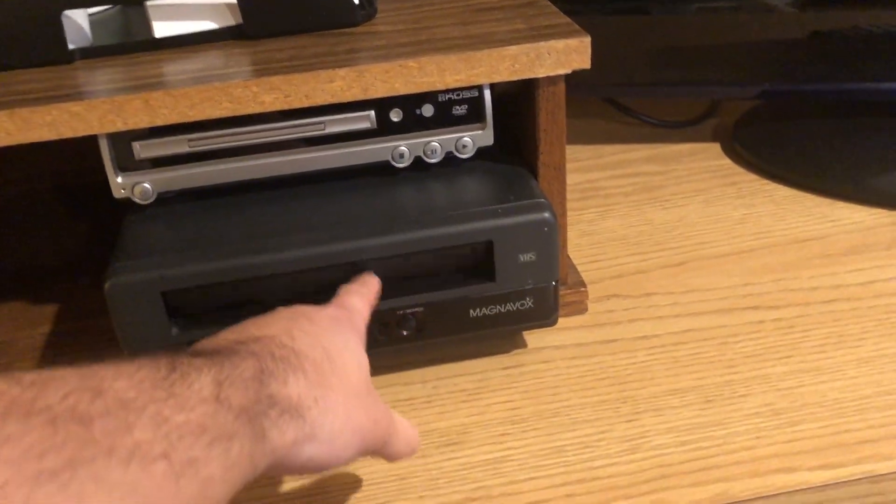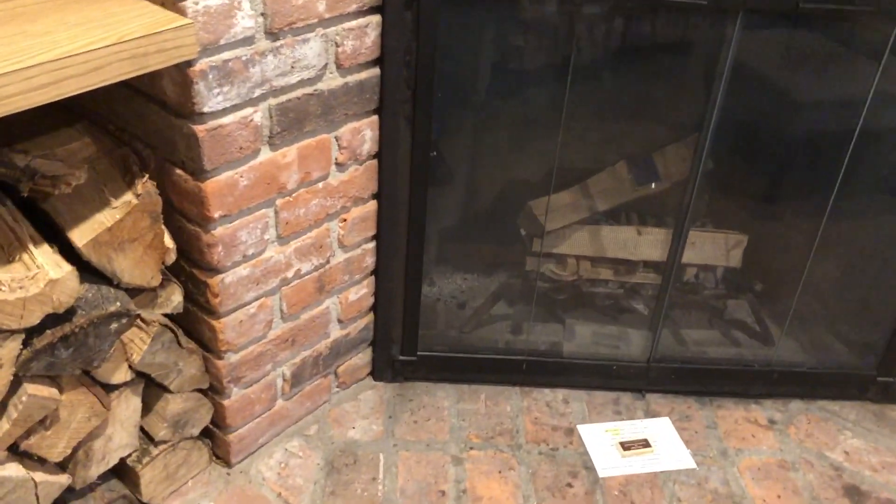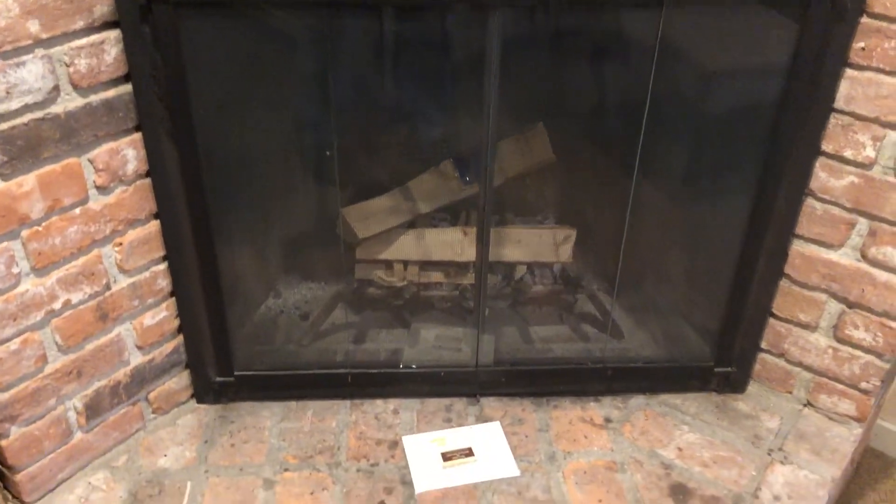Got the fridge. They even have a VCR — how many places do you know still have a VCR? It also has a DVD player, which is pretty cool. And it has a wood burning stove. They've got instructions on how to use it. This is real fire, not the gas kind.